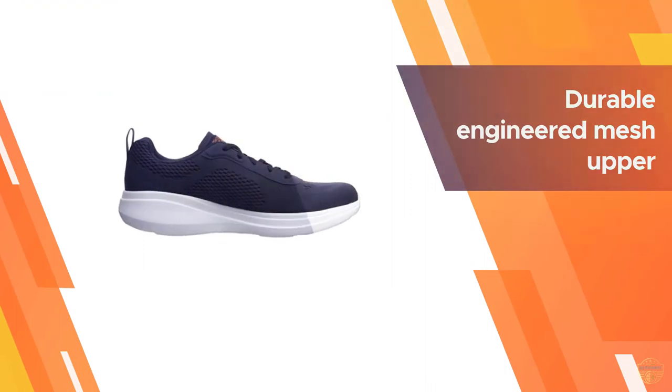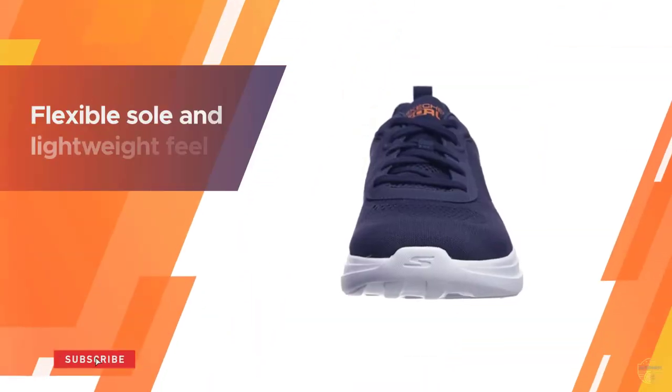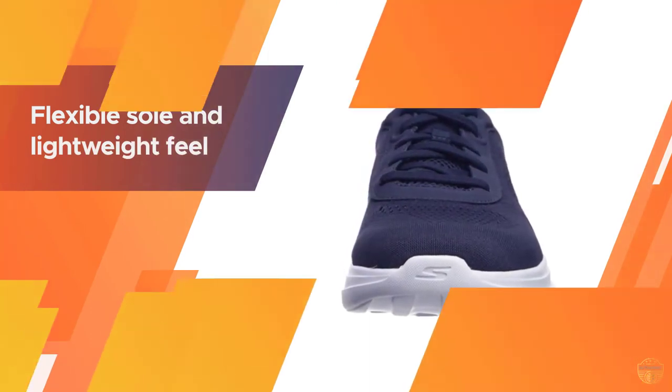The men's version weighs in at 7.8 ounces, and the fit is comfortable and true to size. The shoe might not go the distance through heavy mileage, but it will get you through a couple of weekly training runs and should hold up for a few months.